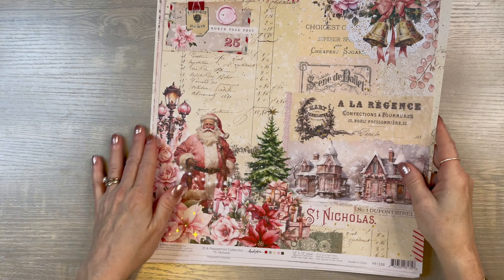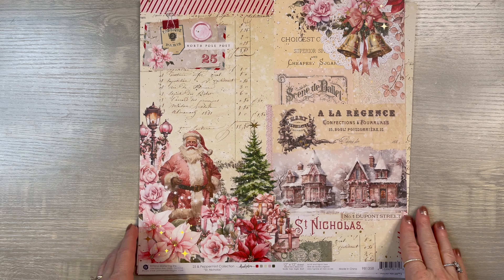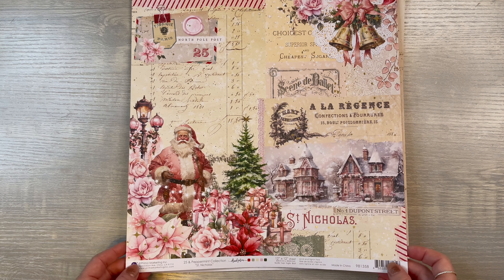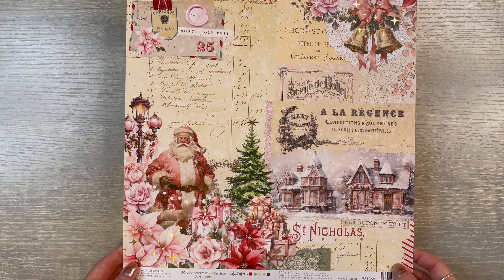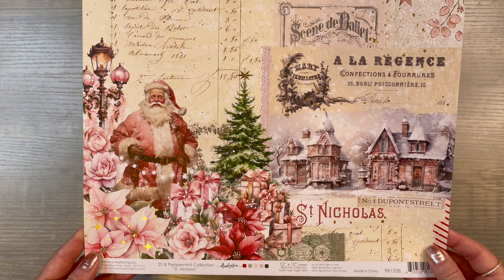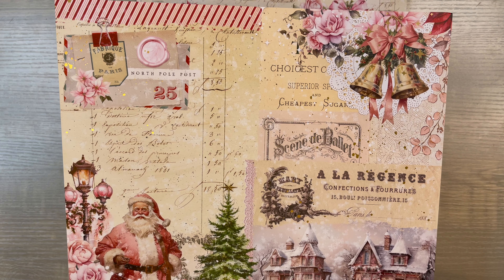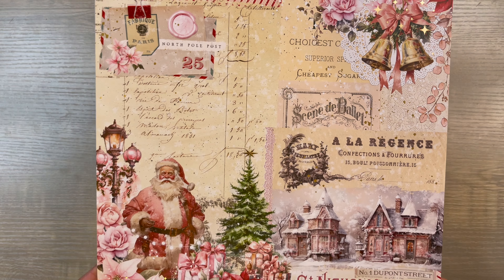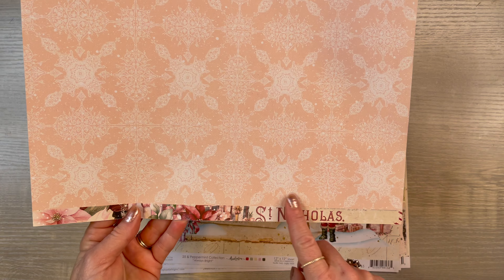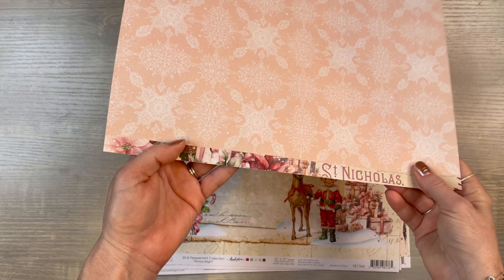First of all, I'm preparing for Christmas. I'm going to stand up so I can make sure I can get all this goodness in frame. This is Prima Marketing's Peppermint Collection. Look at this — is this not to die for? I love it, so gorgeous. I'm kind of sick that I didn't get more. This is the back — look at that, and that beautiful strip.